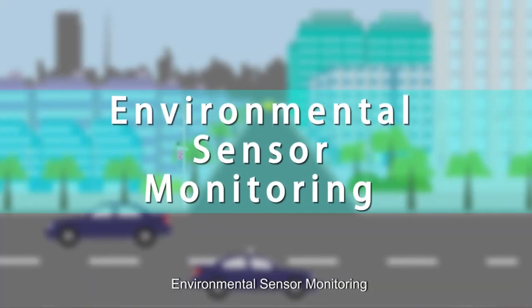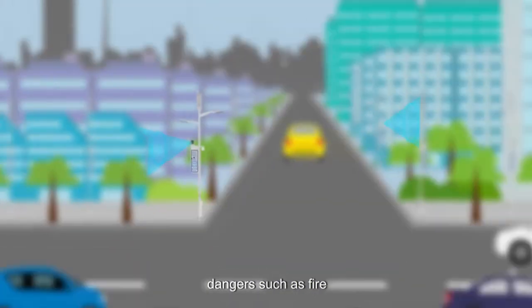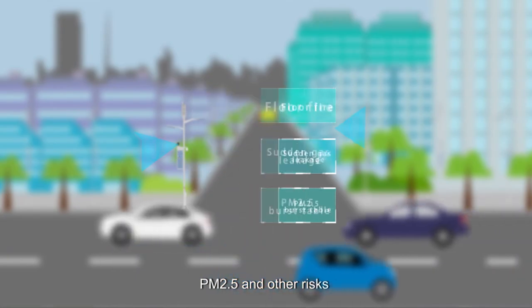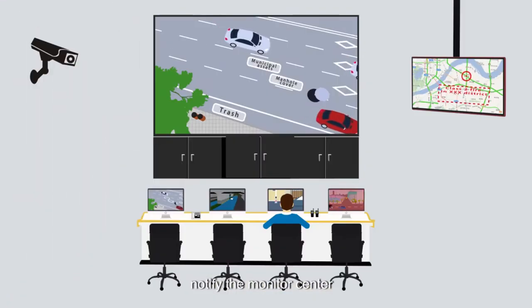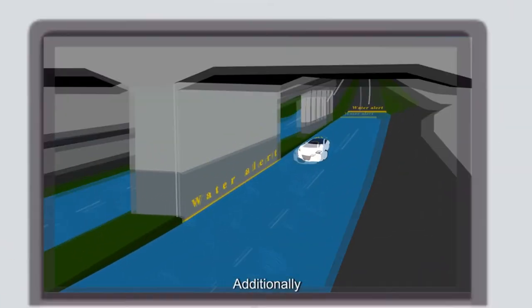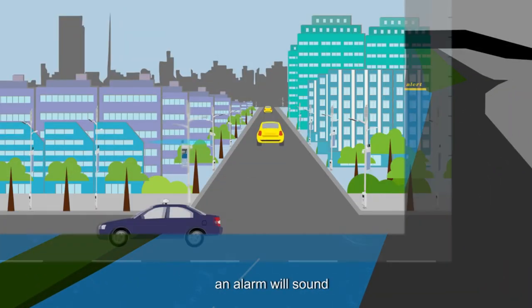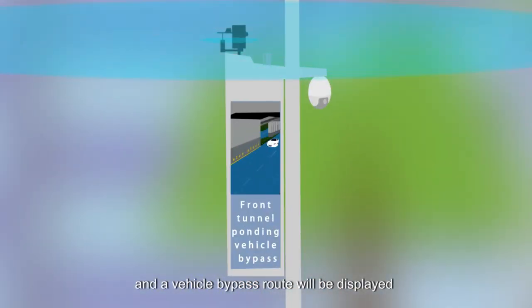Environmental sensor monitoring: the sensor can be set up to detect dangers such as fire, gas leakage, PM 2.5, and other risks. When detected, it will display on the video monitor, notify the monitoring center, and act as an early emergency warning. Additionally, if any water levels rise to dangerous levels, an alarm will sound and a vehicle bypass route will be displayed.